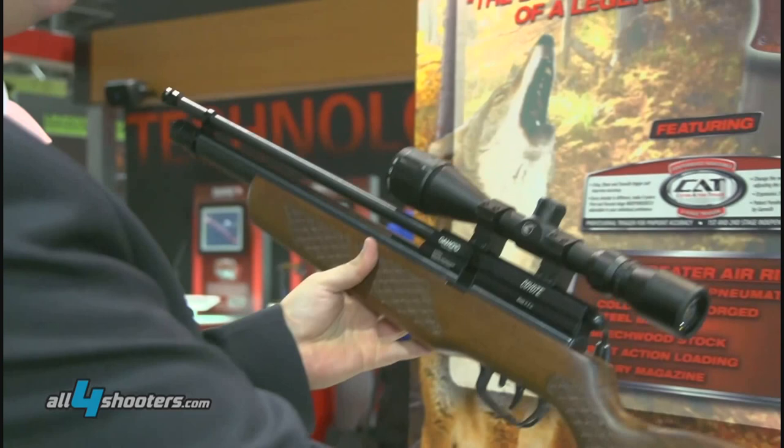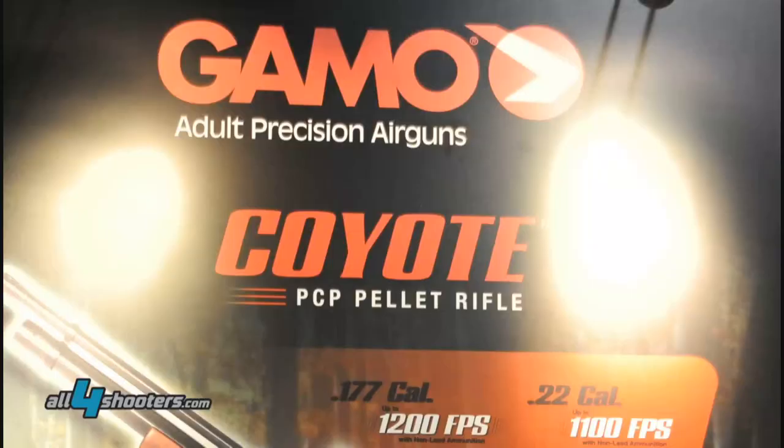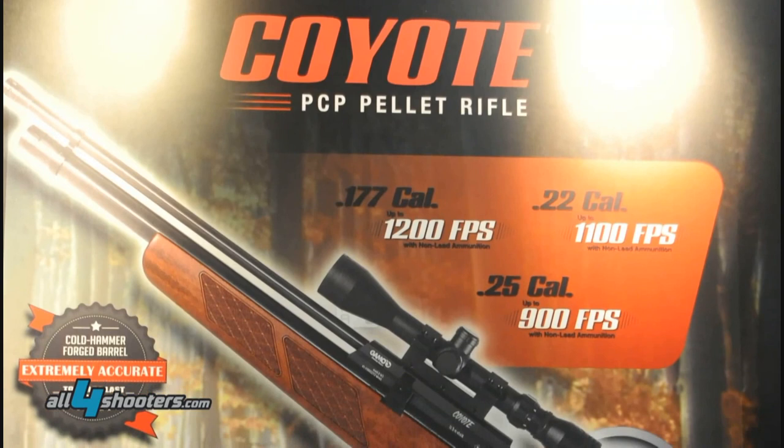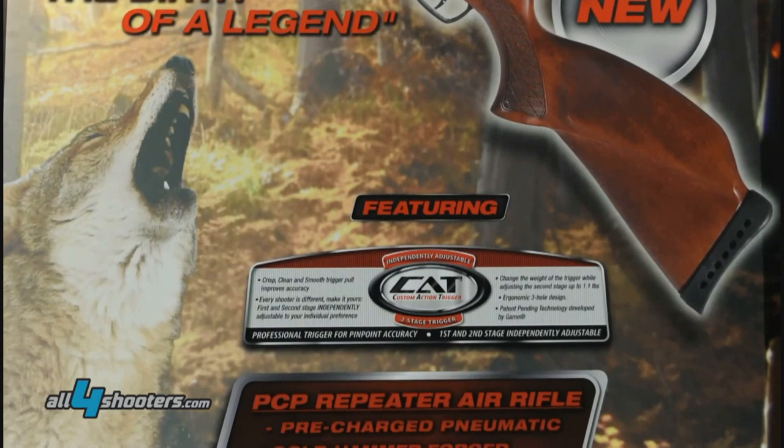It is a beautiful rifle, and what is best, it is a pre-charged pneumatic air rifle. This is one of the biggest accomplishments for Gamo. And it comes in three different calibers — 17 caliber, 22, and 25 caliber.